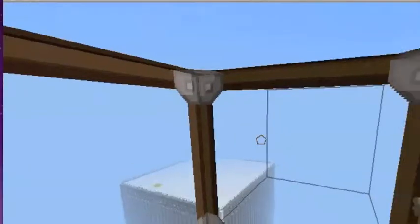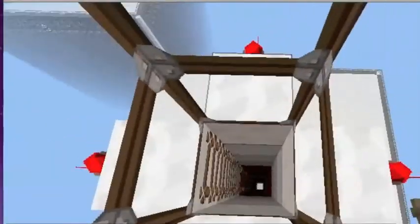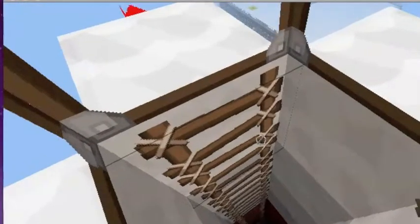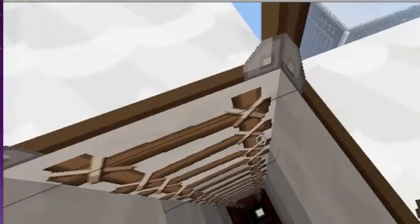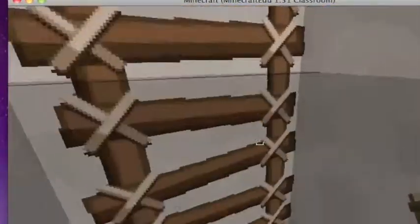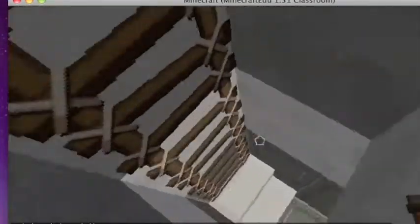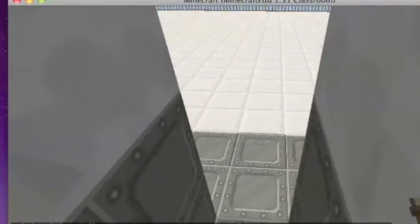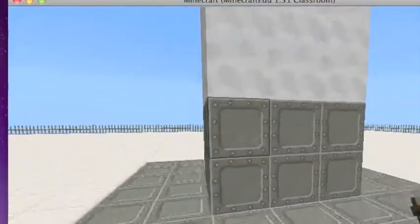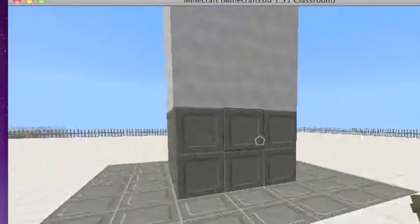Here we have the north tower. We know it's the north tower due to the beacon. Here we have the rooftop of the observation deck. Basically, what you can do here is just look around and sightsee from the rooftop of the Twin Tower.